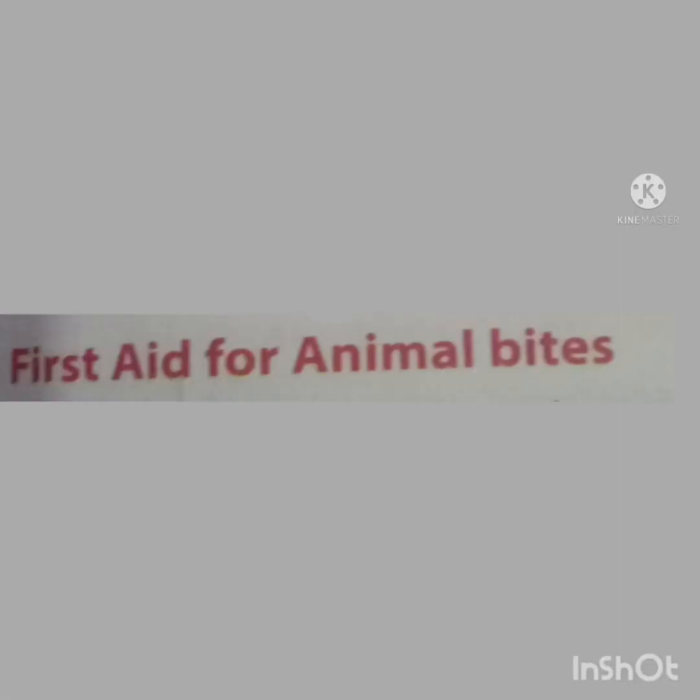Children, what first aid would you give to a person who has been bitten by a dog? In case of a dog bite, wash the wound with running water. Cover it with a clean bandage. Then take the victim to the hospital immediately.